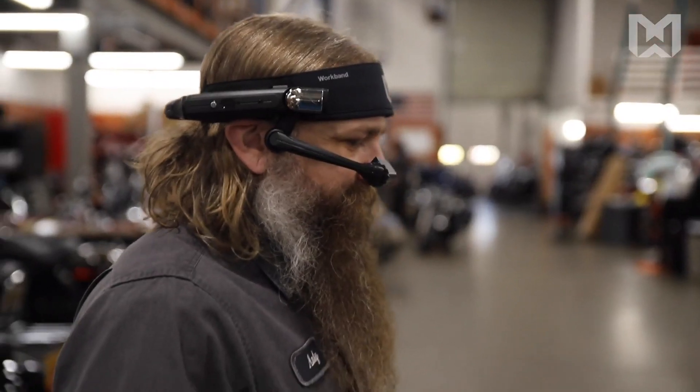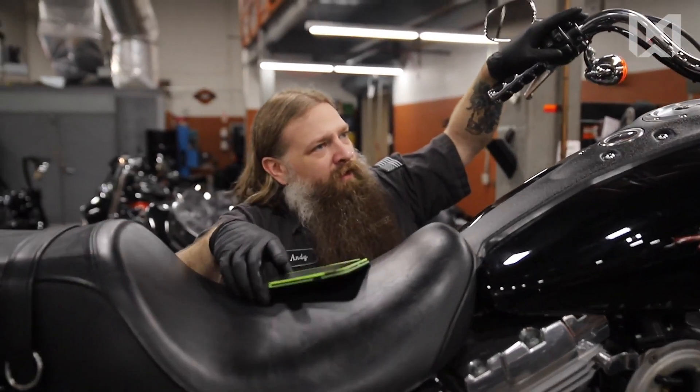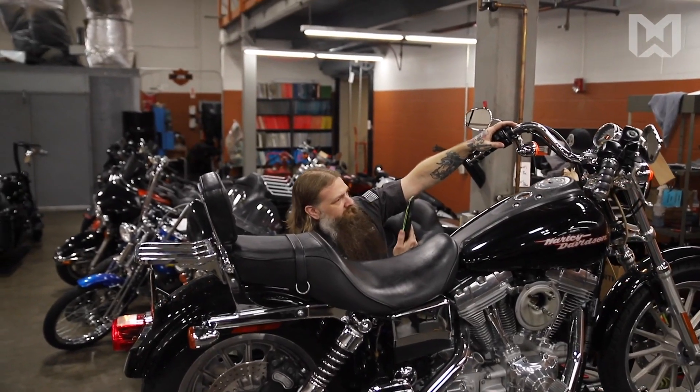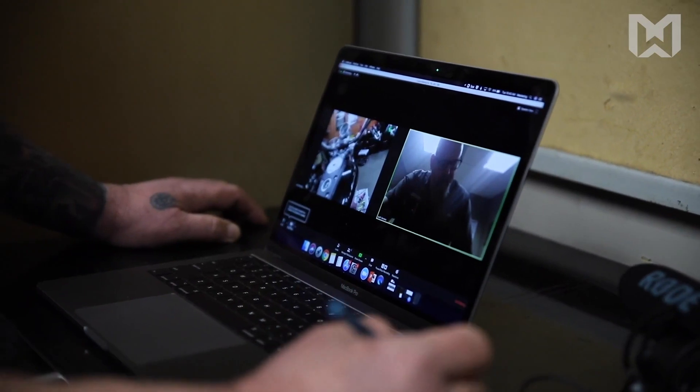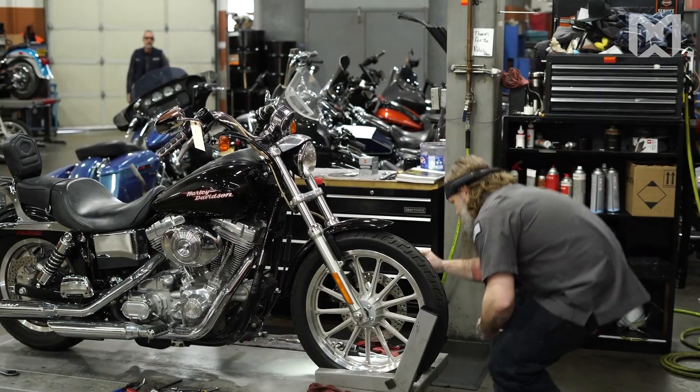Using the headset device as opposed to using the iPhone was way easier. I could obviously have both my hands free. I had to set the phone down a couple times to use both hands — the headset was just that much more convenient. The smartphone was slow and I had to ask a couple times because I couldn't hear the communication because of ambient noise. The headset was very clear and very quick.